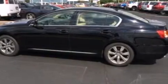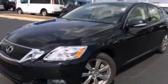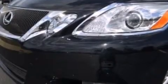The following features are also included: steering wheel memory settings, air conditioning with automatic climate control, cruise control, a CD player, and leather seats.